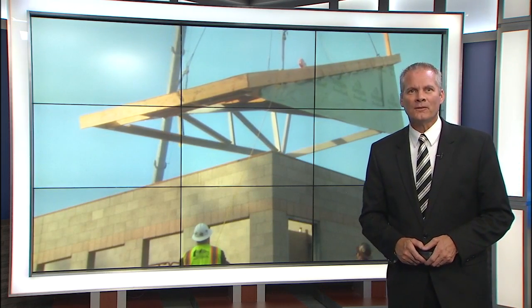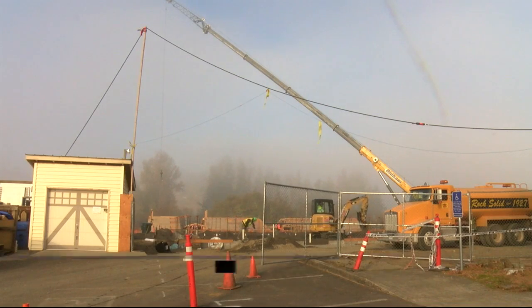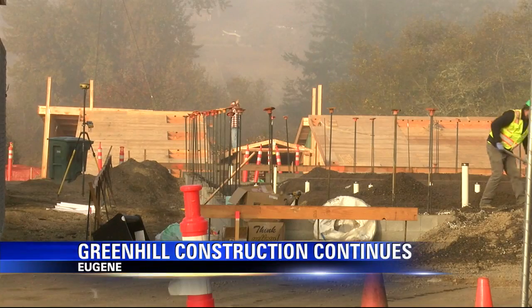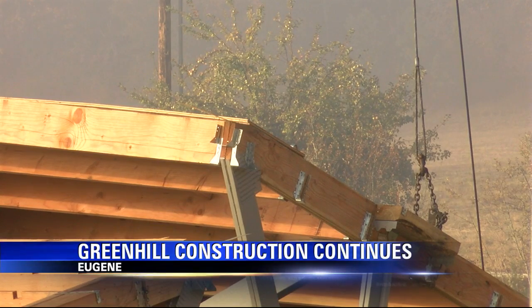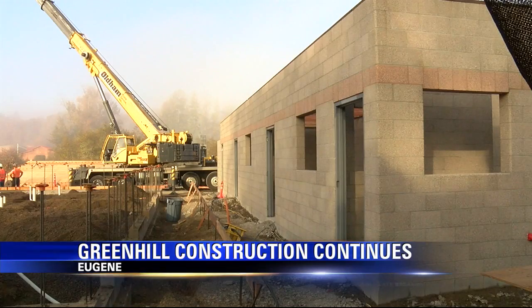It's a big day today for the Green Hill Humane Society. They're moving forward with the construction of a state-of-the-art facility by, as you can see there, raising the roof. Crews are installing the roof on the first of Green Hill's two new buildings. It's only been four months since Green Hill Humane Society broke ground on this project. The first phase is expected to be done next spring.